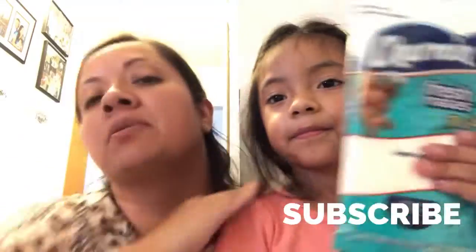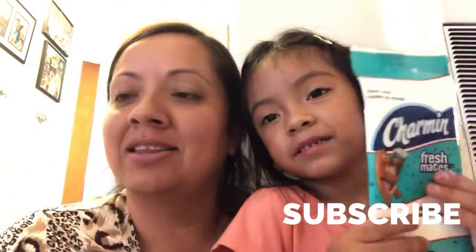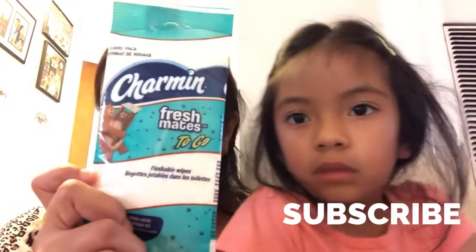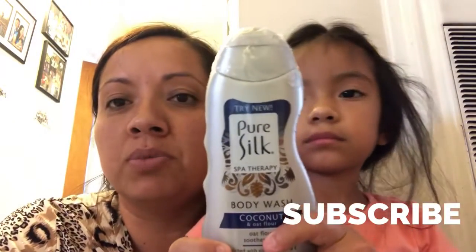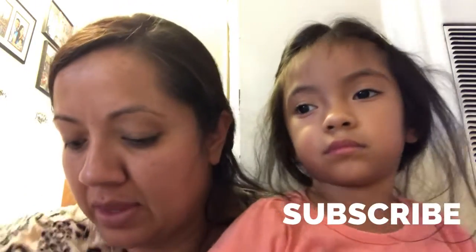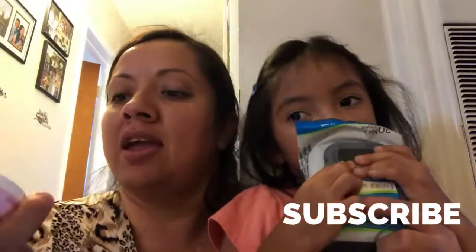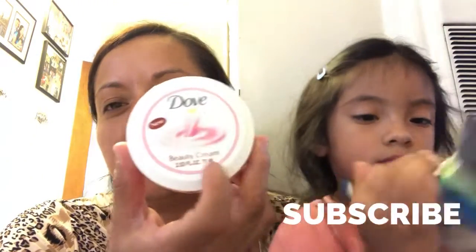We won some Charming — on-the-go flushable wipes — and we got three of those. We got one of these Pure Silk body wash in coconut scent. And we got some charcoal wipes, and one of these Dove products — those are nice, we use the blue ones.